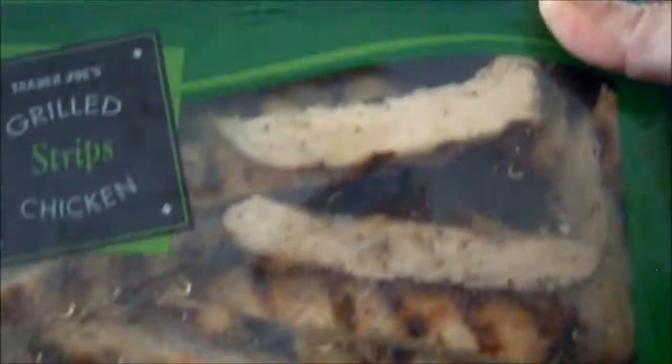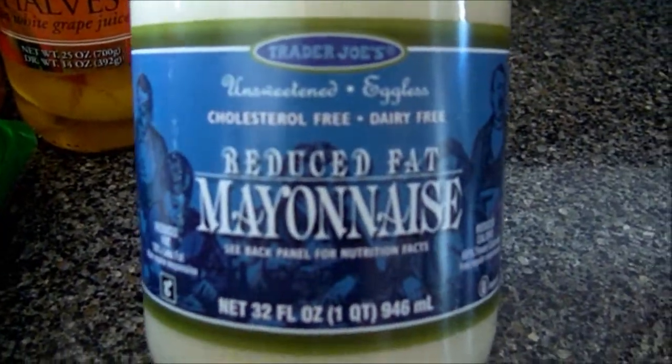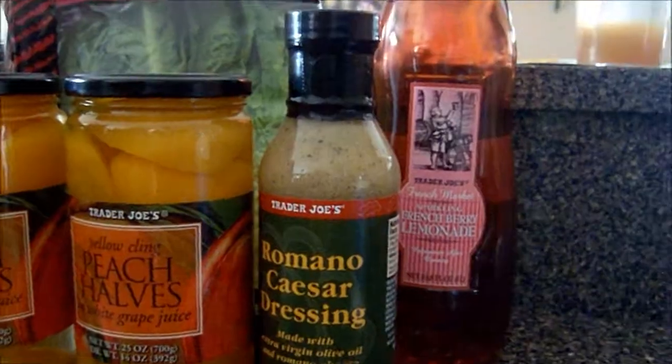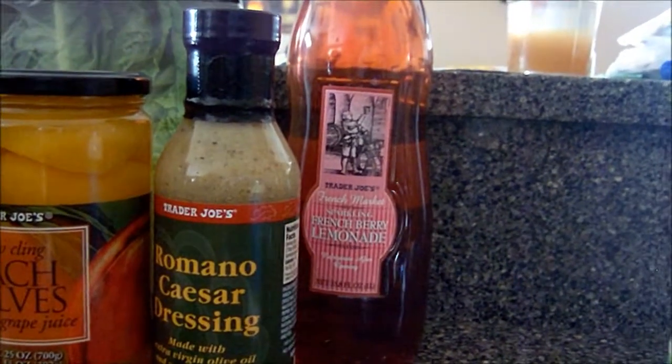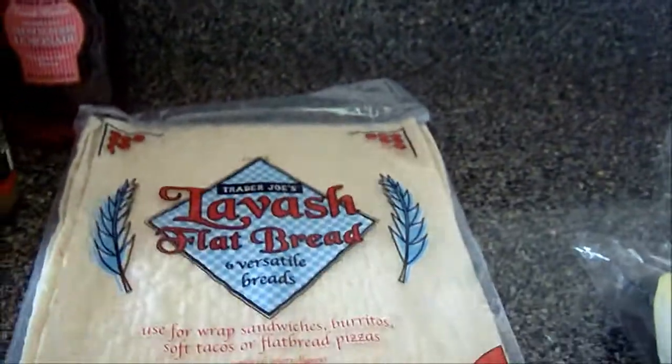It's just grilled chicken. And this I got for Dave's sister because she was looking for eggless mayonnaise, and this is eggless mayonnaise. I got the wraps for the chicken Caesar wraps.